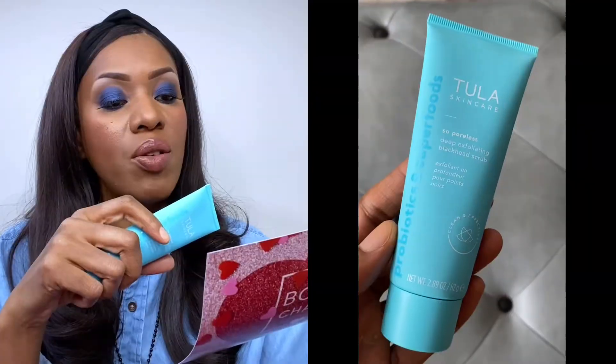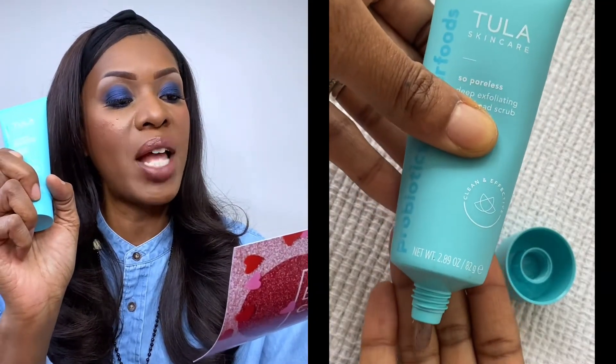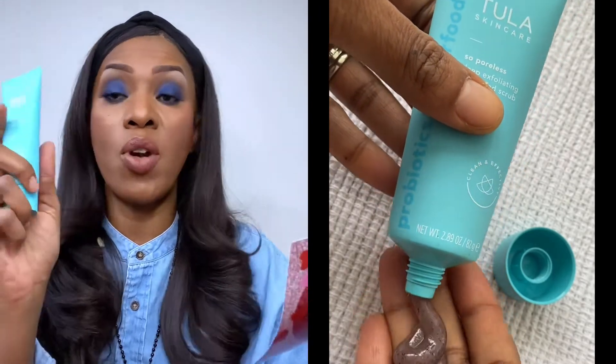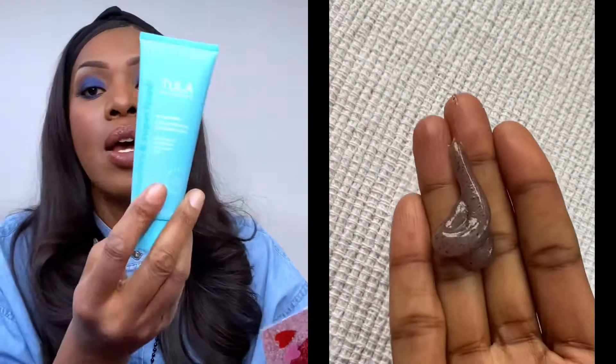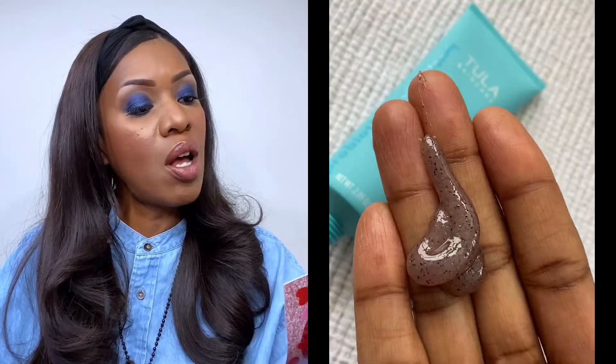Next is the Tula So Poreless Deep Exfoliating Blackhead Scrub. You guys know I love a good scrub, so I'm actually excited about this one. It's created with powerhouse ingredients like pink salt, volcanic sand, and witch hazel to fight blackheads, deeply purify, and minimize the look of pores. This mask is $32, and I'm super excited to try it.